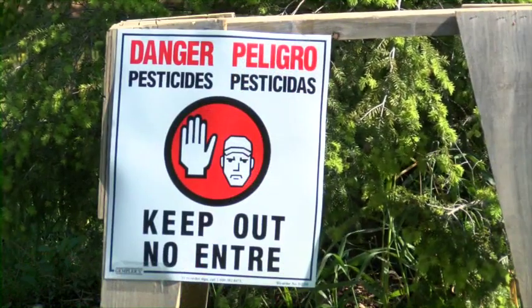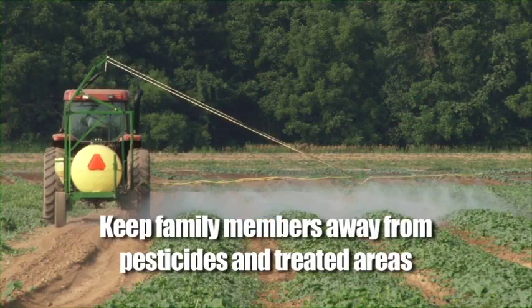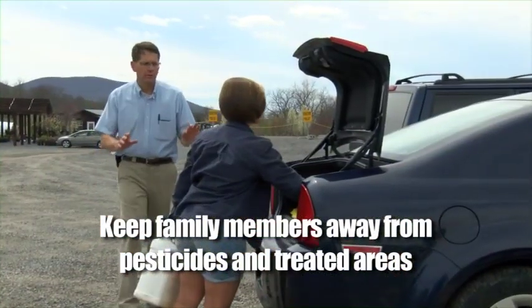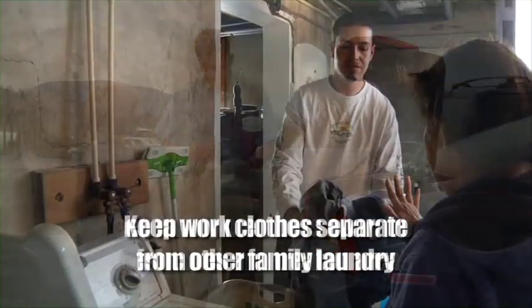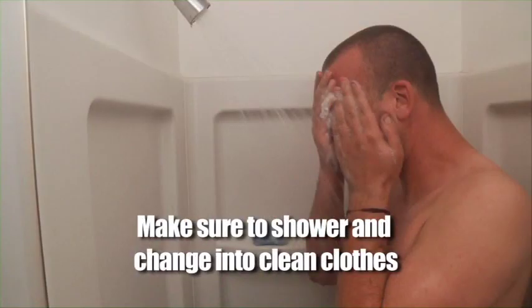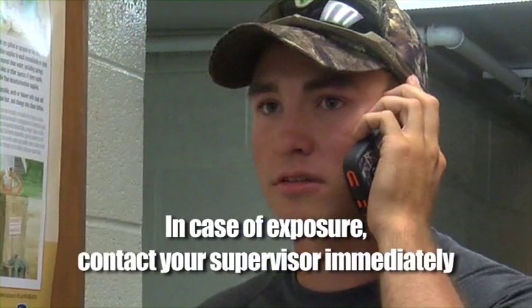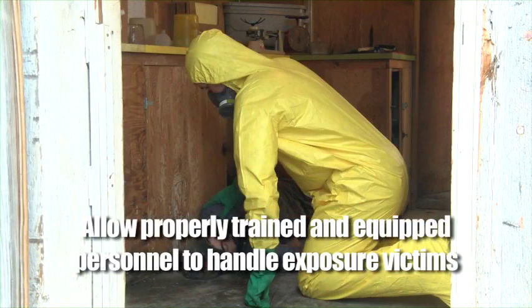Protect yourself and your family by paying attention to signs and areas of potential exposure. Keep children and non-working family away from pesticide treated areas. Don't use pesticide containers for anything other than storing pesticides properly. Keep your work clothes separate from regular family laundry. Wash thoroughly at the end of the day, or shower and change into clean clothes either at a wash station or at home before coming into contact with your spouse or other family members. If you think you've been exposed to pesticides or see someone else who has, get help from your supervisor immediately. Don't try to help someone who may be unconscious — let those who are trained and wearing the proper PPE handle the situation.